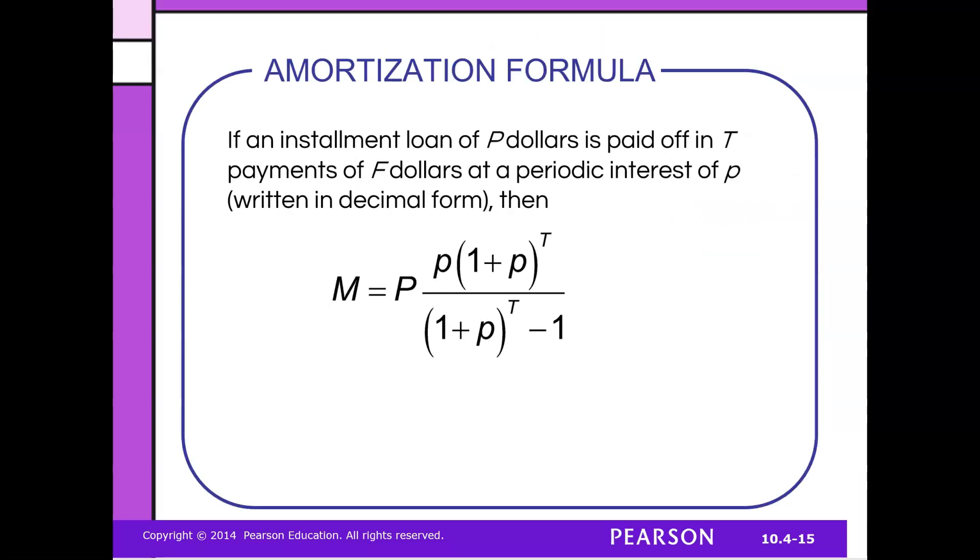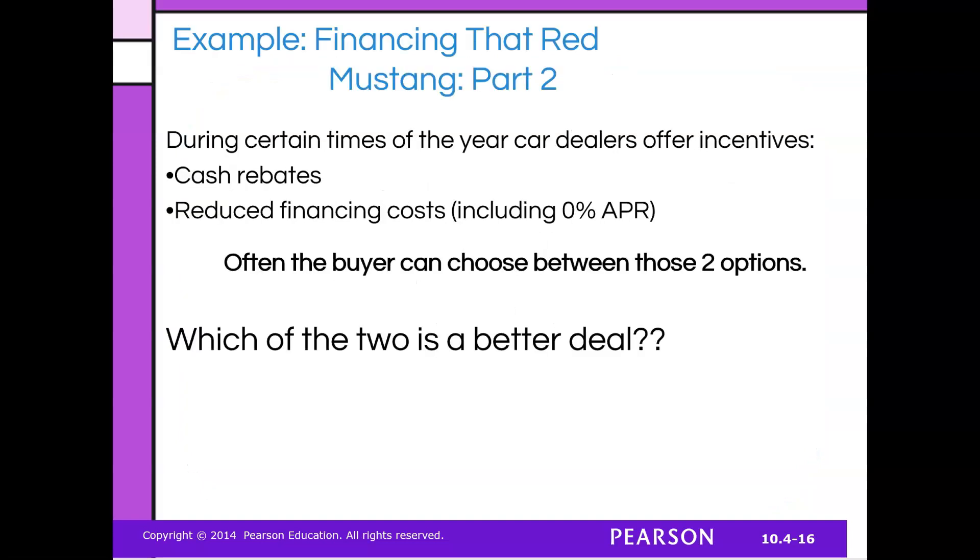Amortization is something that is talked about a lot in mortgage payments. If an installment loan is paid off in T payments of F dollars at a periodic interest rate, then this is the formula — and again, these formulas are built into calculators you can find online. During certain times of the year, the car dealer actually offers incentives: cash rebates and reduced financing, including 0% APR. That means you're borrowing money for free — you can pay monthly without paying off the balance and not have to pay any interest.